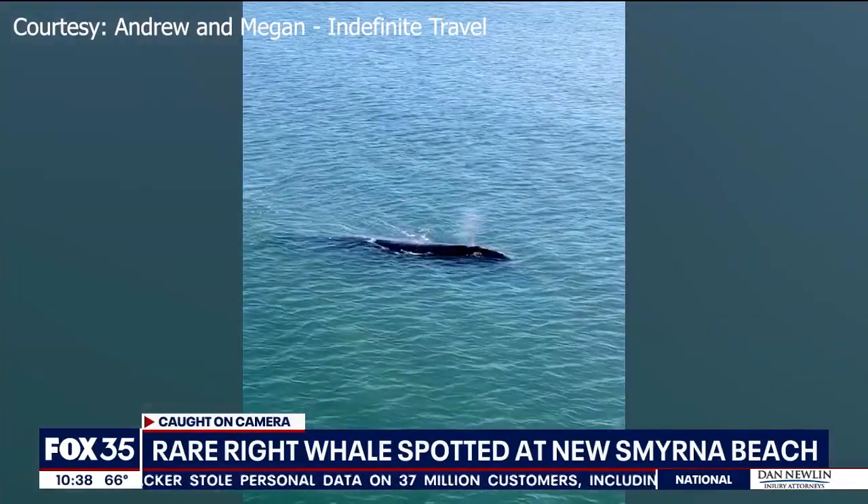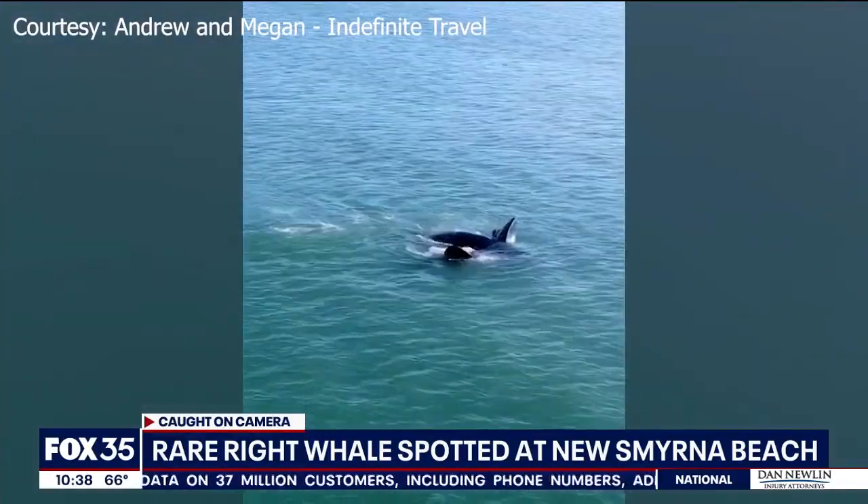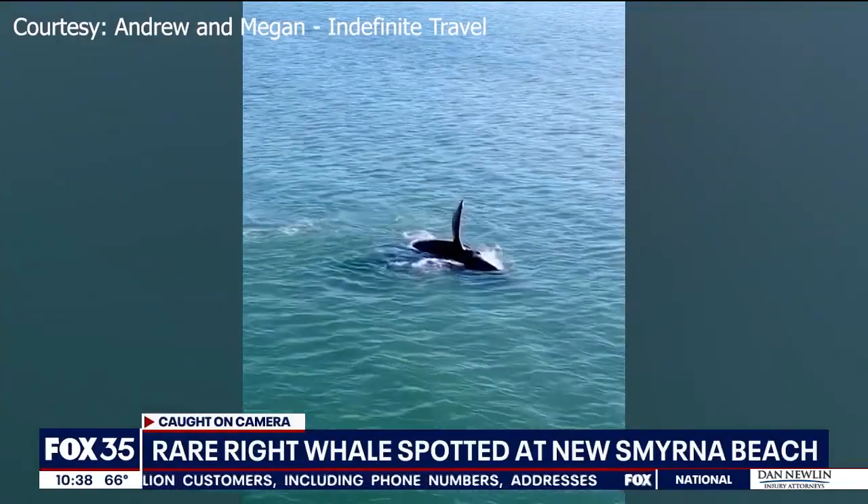Right whales are the fourth largest whale in the world. They can reach over 40 feet long. They migrate to Florida and Georgia's Atlantic coast this time of year to give birth in warmer waters.